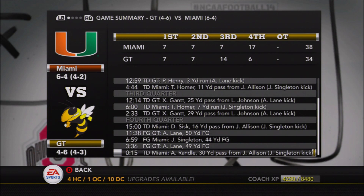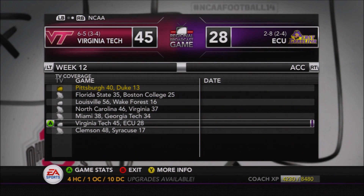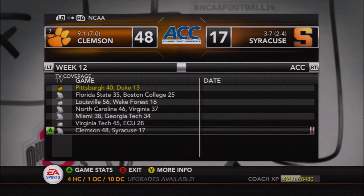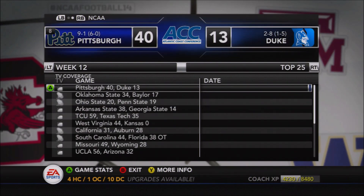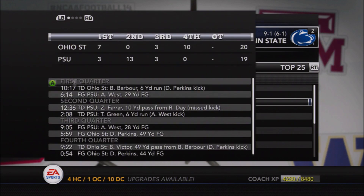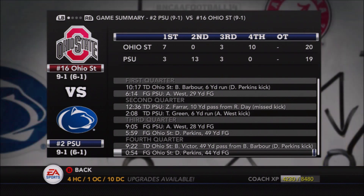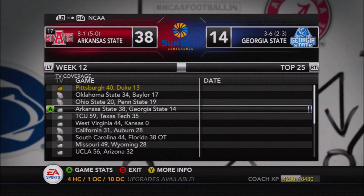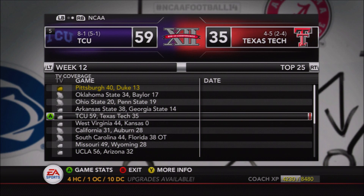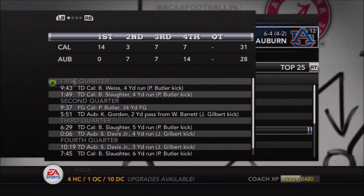Around the country: North Carolina beat Virginia 46 to 37 with an outstanding offensive performance — and that's who we play this week, so that'll be a tough game. Miami beat Georgia Tech 38 to 34 with a touchdown with 15 seconds left, keeping their ACC Coastal Division hopes alive — they basically need to win out and need us to lose out. Penn State is probably out of the college football playoff race after losing to Ohio State 20 to 19, with the Buckeyes scoring 13 unanswered points including 10 in the fourth quarter.